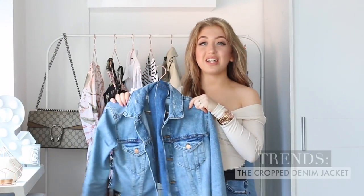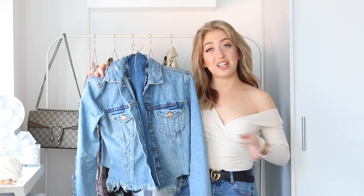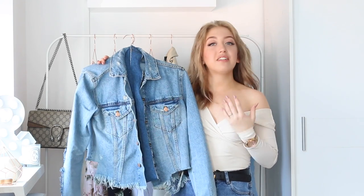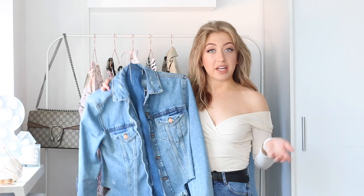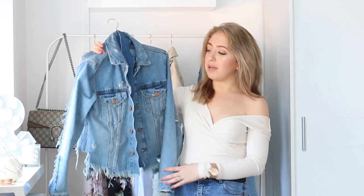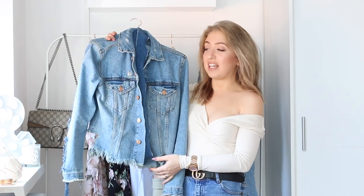So the next trendy piece I'm going to talk about is a denim jacket. This is actually a little bit in between a basic and a trendy piece. I think a denim jacket is a basic and everybody should have one especially for springtime in their closet. However, this denim jacket is a little bit more trendy than a regular denim jacket because it's super ripped and super frayed, which is very trendy at the moment.